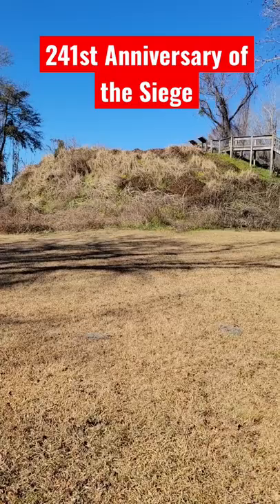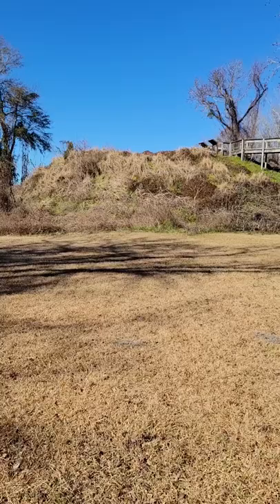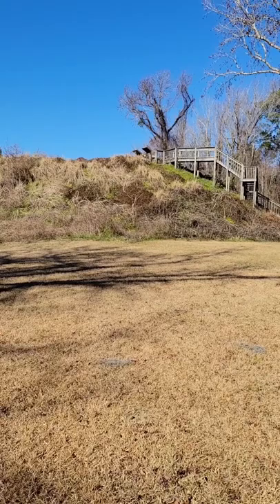The British built a palisaded wall up on top of the mound, which gave them an advantage of shooting down into the American lines. So Lee and Marion turned to one of Marion's officers, Hezekiah Maham, who built what was known as a wooden tower. It was constructed out of wood and built high enough to allow American infantrymen to fire down into the British position up on top of the mound.